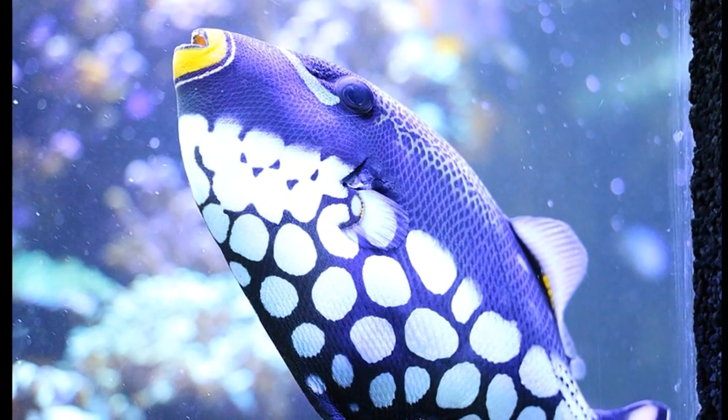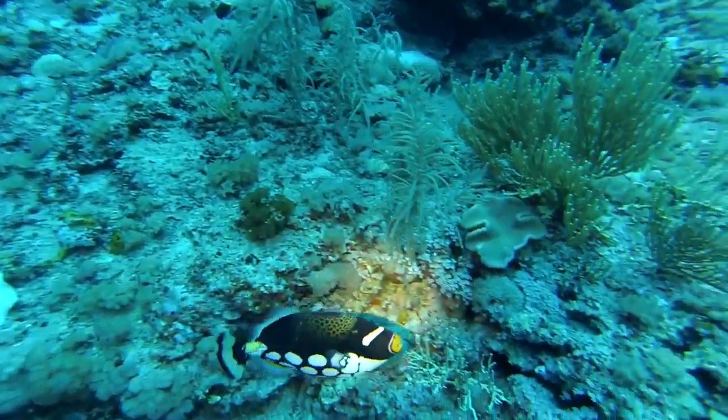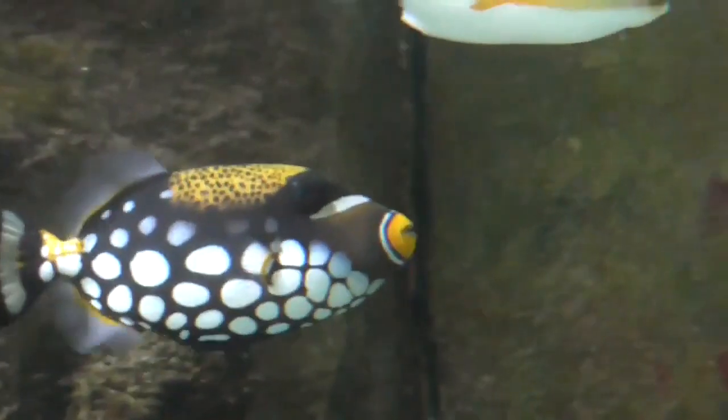Clown triggerfish do not swim at great speeds, but they can maneuver quite well, and their tail can be used for short bursts of speed. Their eyes can move independently of one another.